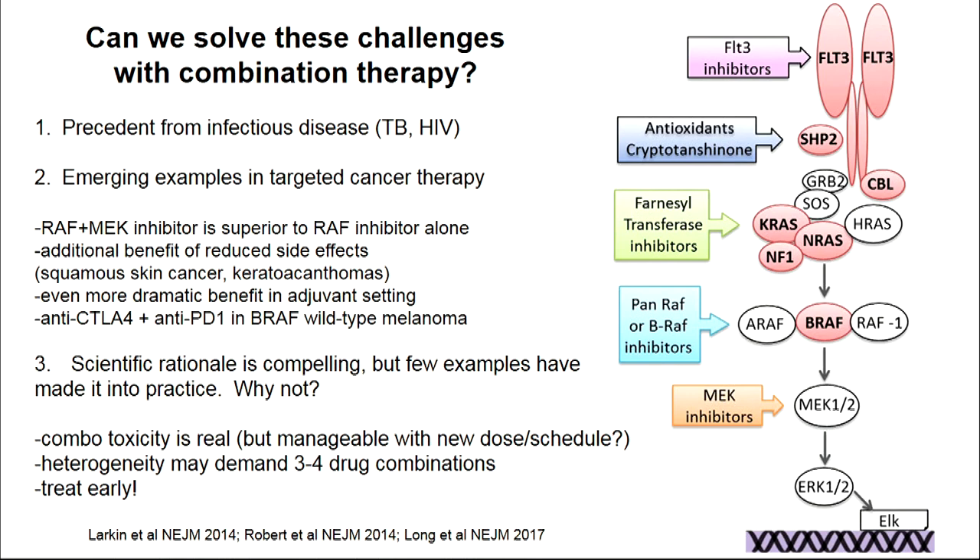So why can't we move faster? The science is very compelling and points to the right combinations, but very few examples other than the ones I've mentioned have really made it. One problem is toxicity when you combine drugs together. But as an oncologist who trained in the era of four or five drug chemotherapy combinations, we've managed toxicity in the past. We need to treat patients aggressively with combinations much earlier.